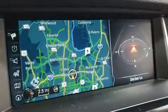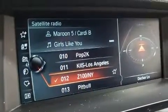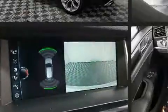BMW prioritized handling and performance with features such as a tachometer, power front seats, front fog lights, a power lift gate, and remote keyless entry.